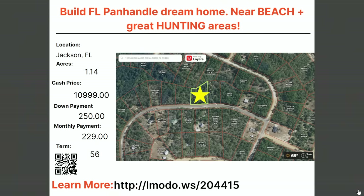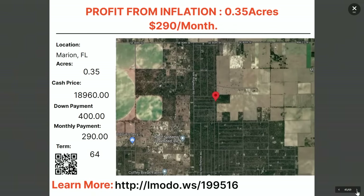Going to Jackson County, Florida — that's Northern Florida. A 1.14-acre property, asking price $10,999 with $250 down and $229 a month for 56 months. Learn more at elmoto.ws/20445. Then moving to Marion County, Florida — the Ocala area. A third-of-an-acre property, asking price $18,960 with $400 down and $290 a month for 64 months. Learn more at elmoto.ws/199516.